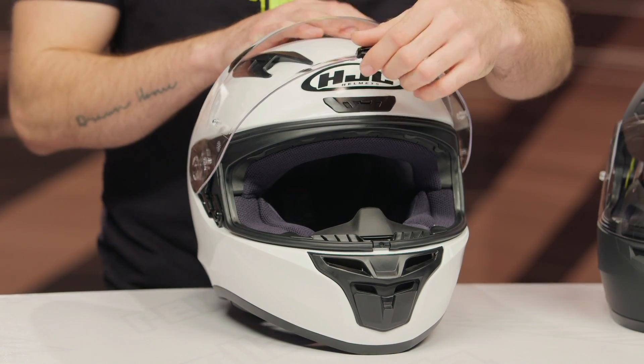You're still getting a pinlock-ready face shield. The pinlock insert is not included, but at this price point you'd normally expect that — it's something you can easily pick up, toss in there, and you'll be all set.